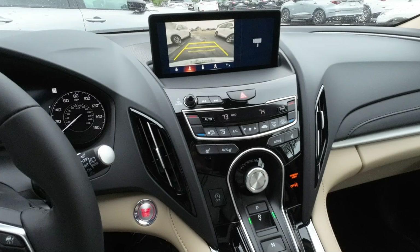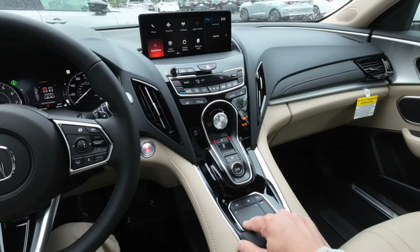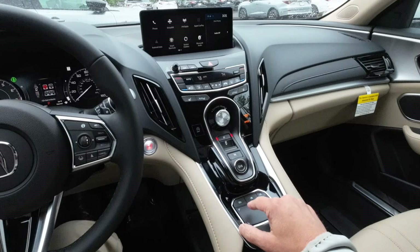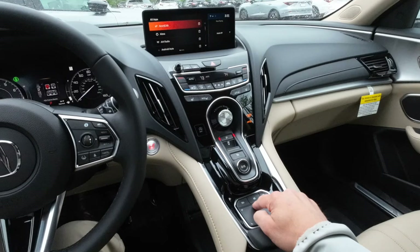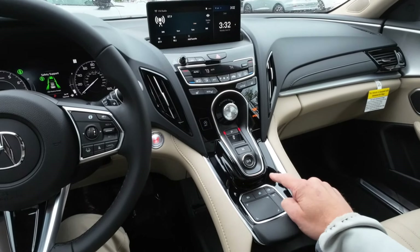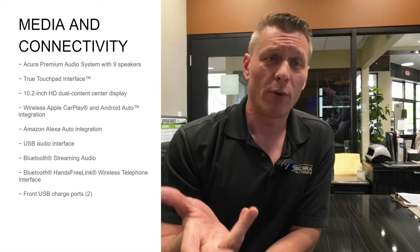The audio system that comes standard is Acura's Premium audio system with nine speakers. It features a True Touchpad Interface — not a touch screen. The touchpad has a one-to-one correlation with the display screen; it's not a mouse pad. You touch on the pad and it touches the same spot on the screen, letting you control it without reaching over. Wireless Apple CarPlay and Android Auto are standard, along with Amazon Alexa integration, USB audio interface, Bluetooth streaming and hands-free, and two front USB charging ports.